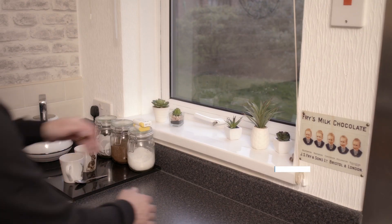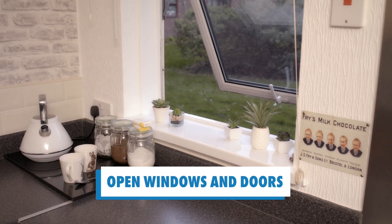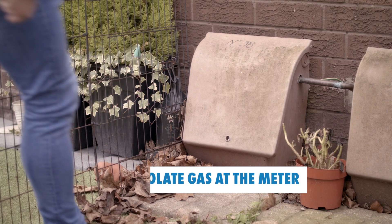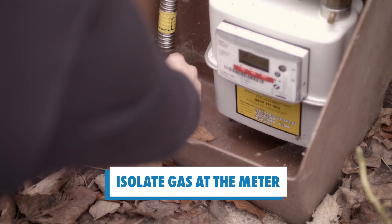Open any windows and external doors immediately. This will allow the gas to disperse as quickly as possible. Turn the gas off at the meter if safe to do so, and evacuate everyone from the building.